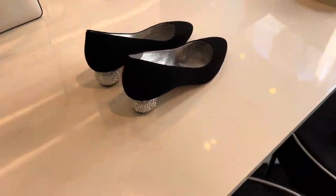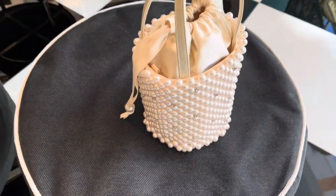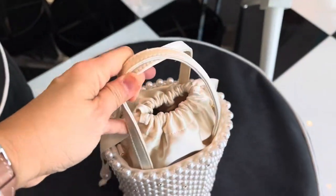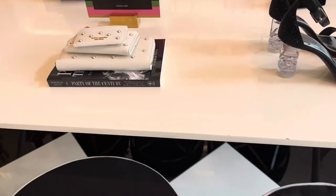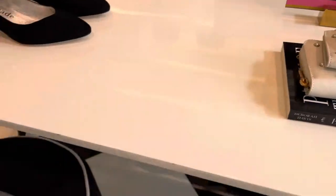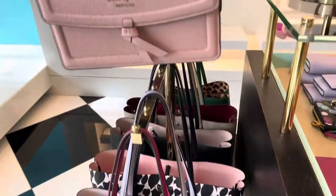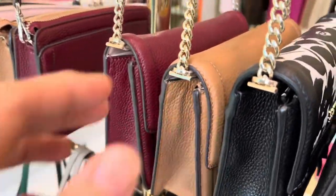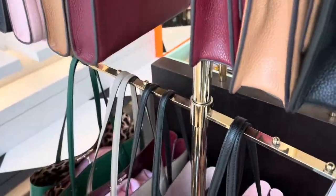These micro bags are not very practical — more of a party style. Look at this bucket bag embellished with pearls — such a party bag. The card holders and compact wallets are also embellished with pearls. Moving on, these are their tote and wallet-on-chain styles. There's a brown neutral and a burgundy one.